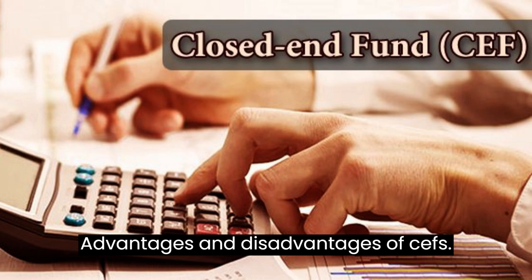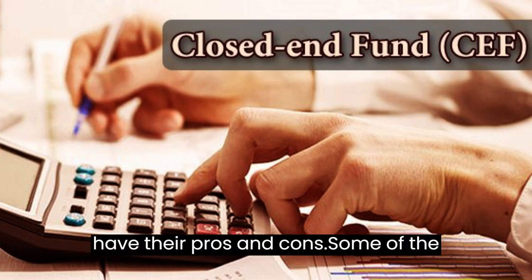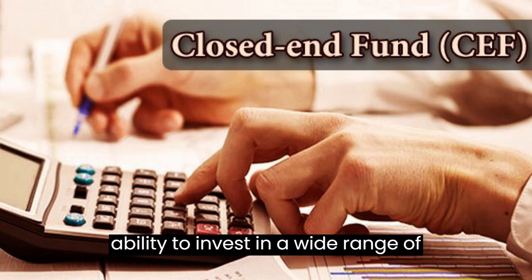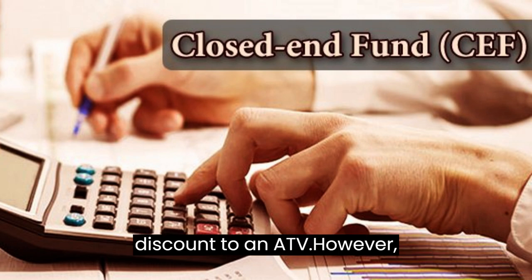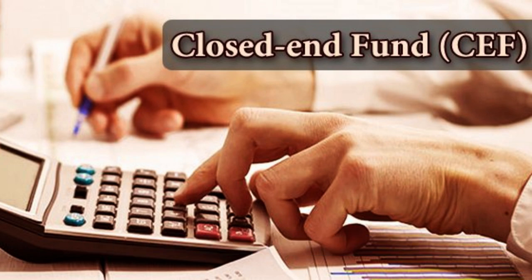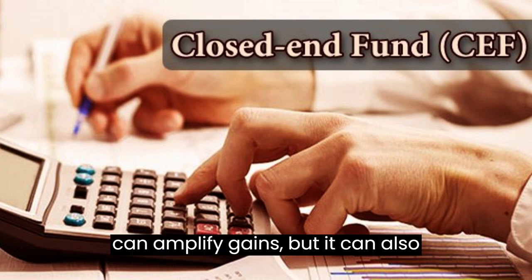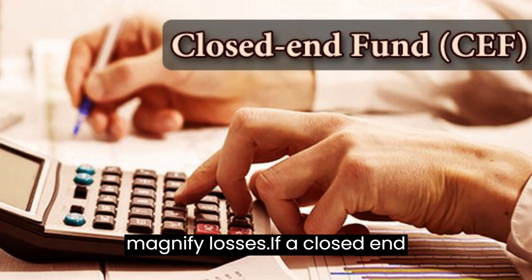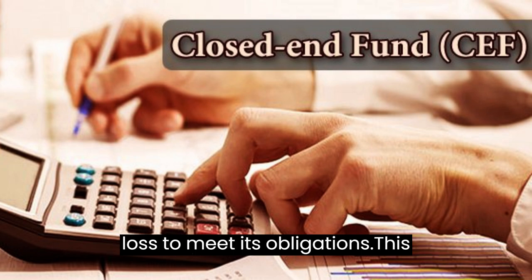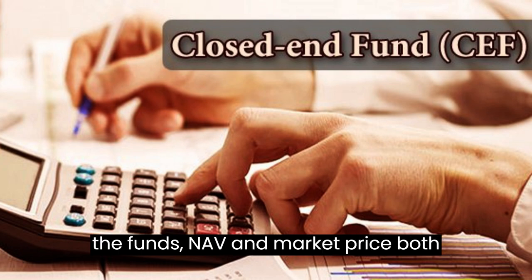Advantages and Disadvantages of CEFs. Like any investment, closed-end funds have their pros and cons. Some of the advantages include their potential for high returns, their ability to invest in a wide range of assets, and their ability to trade at a discount to NAV. However, one of the biggest risks is their use of leverage. If a closed-end fund's investments perform poorly, the fund may be forced to sell assets at a loss to meet its obligations, which can lead to a downward spiral in which the fund's NAV and market price both decline.